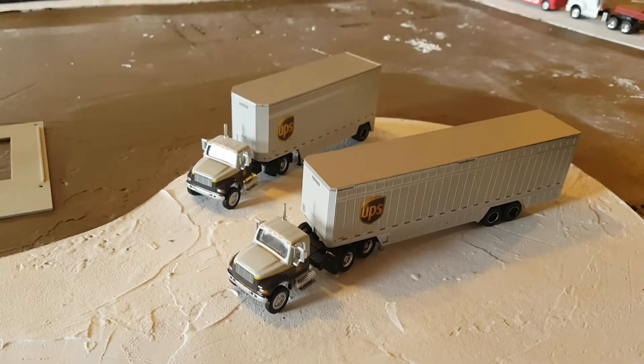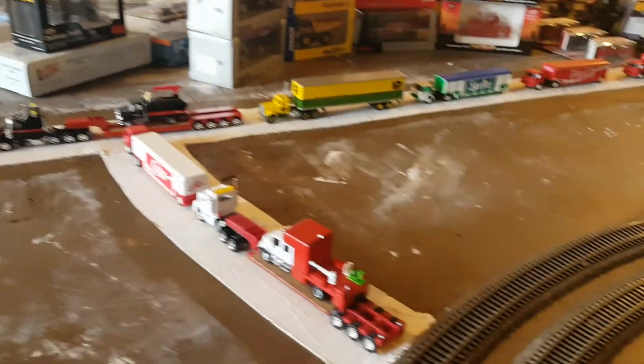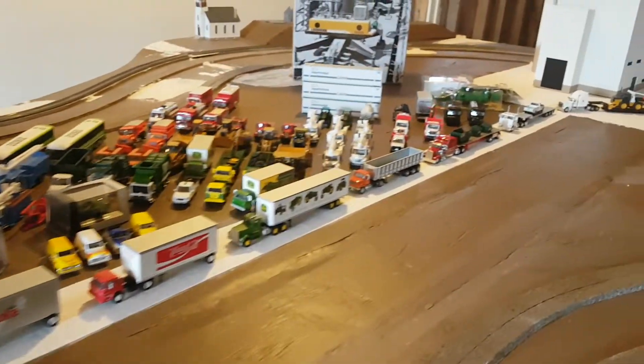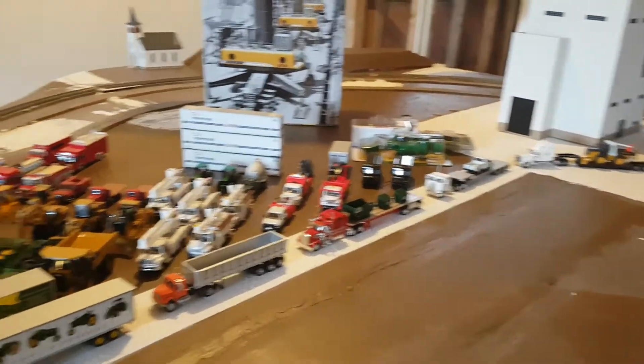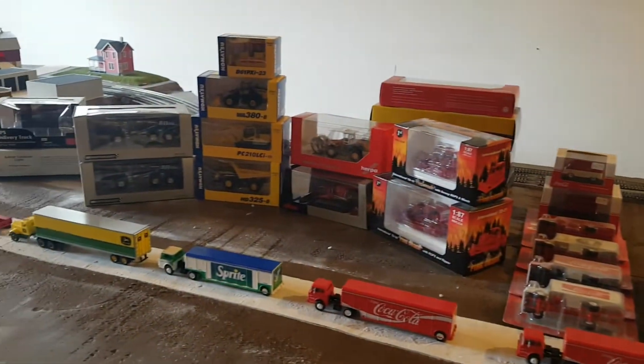So I hope this qualifies for Roy's challenge. I just wanted to show everybody what I have. As you can see in the background, I have all my vehicles out as I'm trying to figure out what I can use on my layout. I hope everybody enjoyed. Take care, stay safe, and we'll catch you on the next one.